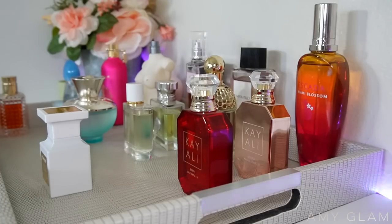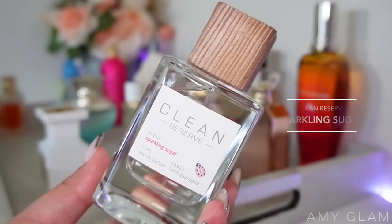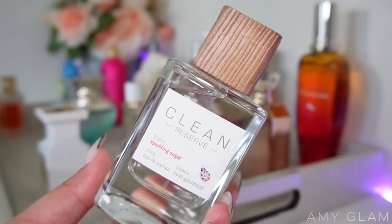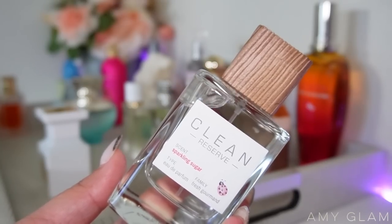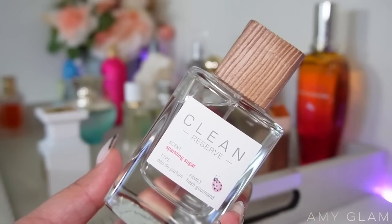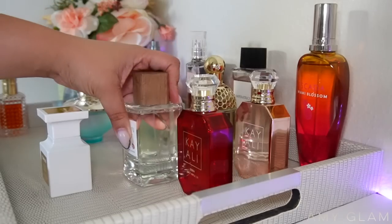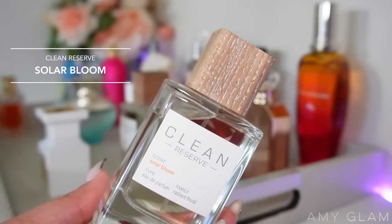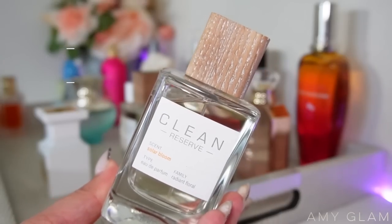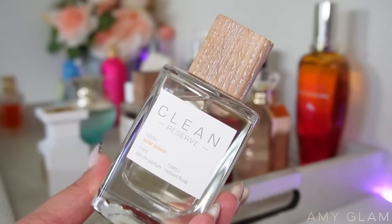Next up I want to add two Clean Reserve fragrances. First, I'm adding the latest release, Sparkling Sugar. One of you guys requested a comparison video between Sparkling Sugar and Radiant Nectar. I already have a lot of fragrances on the tray, so I'll just put Sparkling Sugar out and make a point to wear Radiant Nectar one day for a comparison video. The second Clean Reserve fragrance is Solar Bloom — it has a smoky vibe that makes it super nice, warm and inviting, and it really reminds me of the sun.